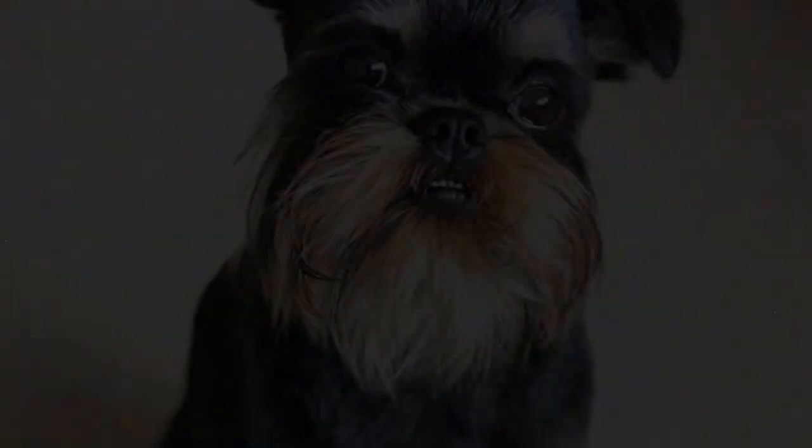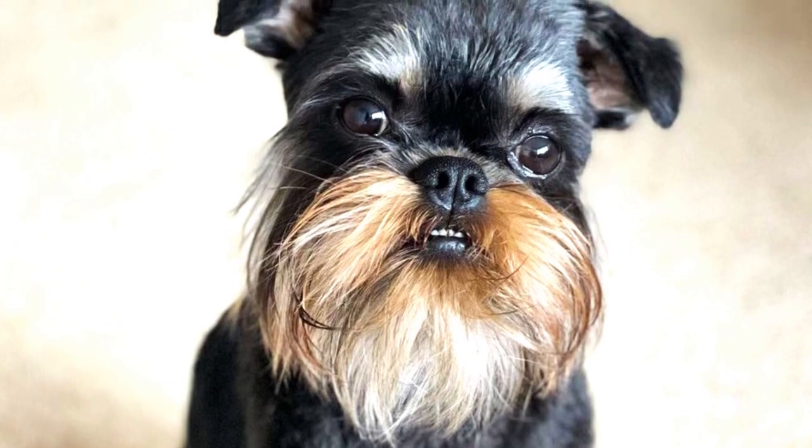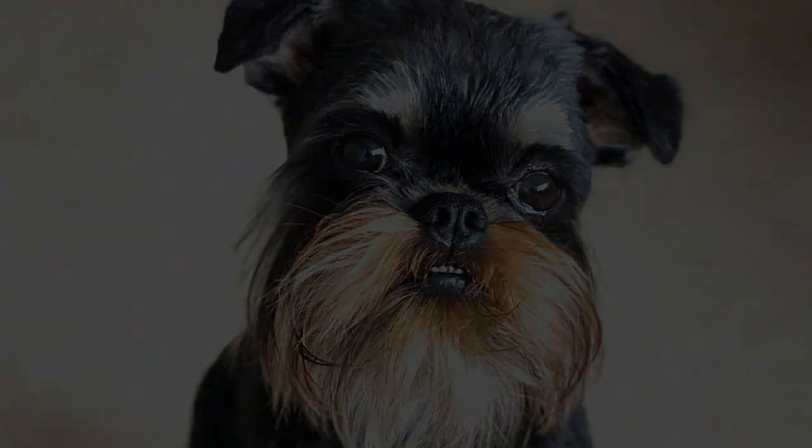The tan markings are typically situated on the legs, chest, cheeks, chin, below the tail, above the eyes, and inside the ears.